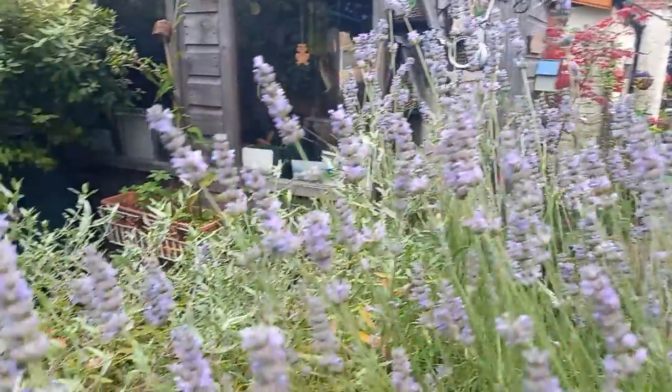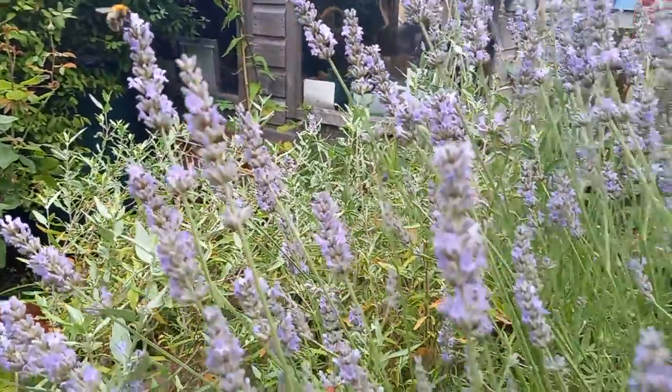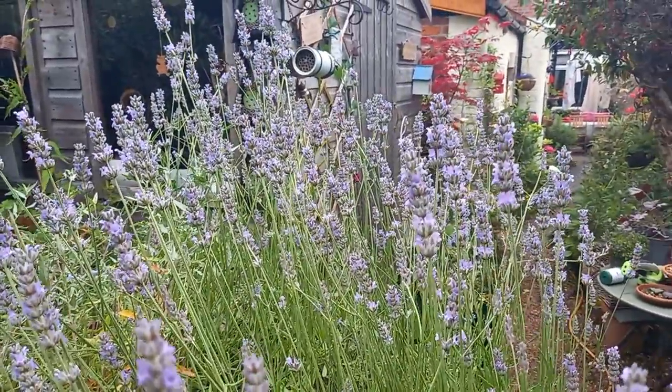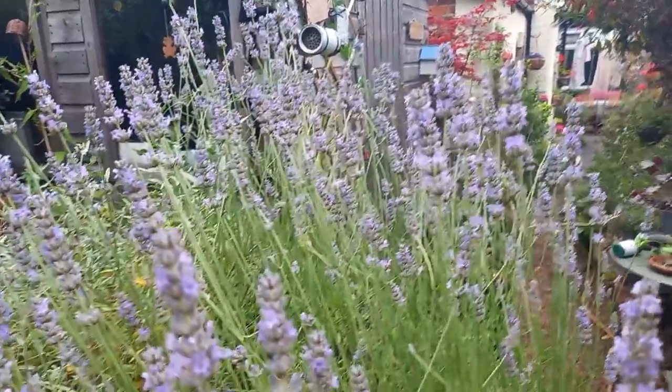So quite a relief that they're reappearing — though not in the number that we would normally have on this lavender. It would be absolutely just buzzing, and as you can see there's probably about five at most at the moment.